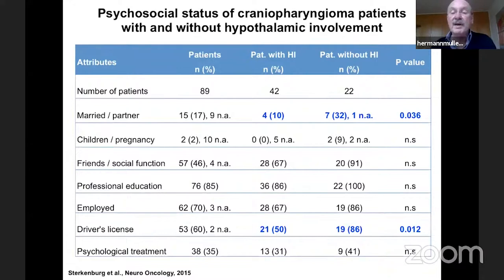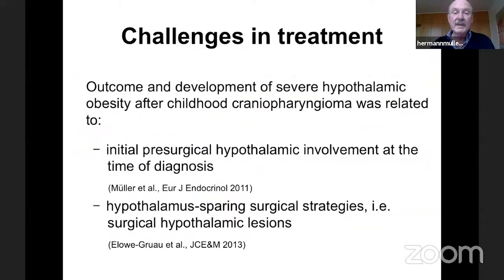On psychosocial status, comparing patients with and without hypothalamic involvement: the rate of partnerships and marriages was significantly lower in patients with hypothalamic involvement. Driving license frequency was also lower, explained by greater visual impairments from suprasellar tumor extension. Surprisingly, there was no difference in terms of employment and professional education, suggesting that most of these patients do not have significant cognitive deficits.